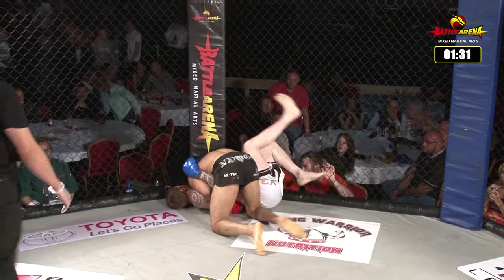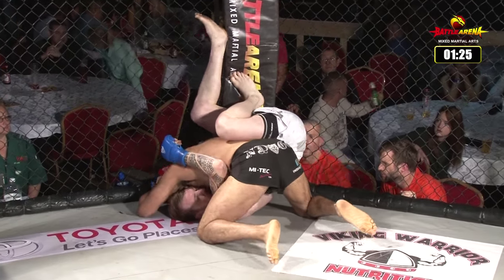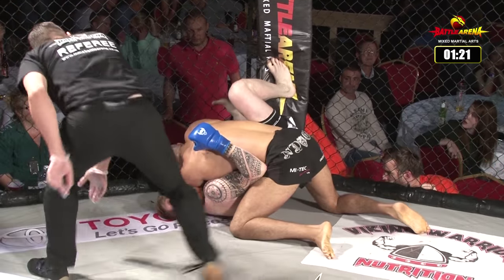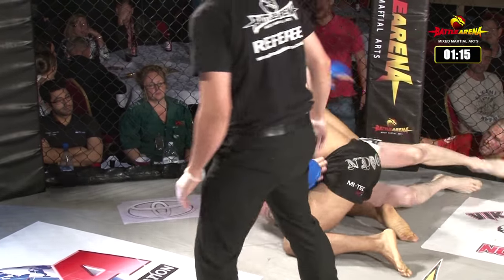Oh, and a big slam there! Like a belly-to-belly suplex there by Endog. Absolutely beautiful — very fast, very furious. Beautiful sort of sambo technique. So Endog in top position, Humphreys on his back. Endog looked like he was going for an arm there, but let it go.